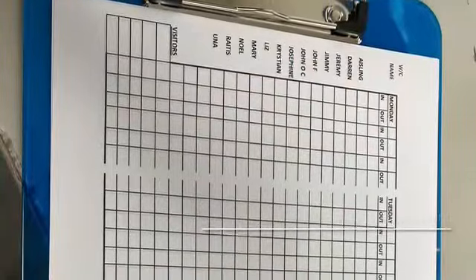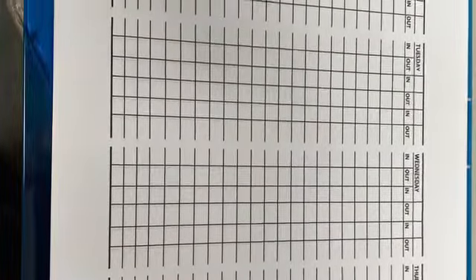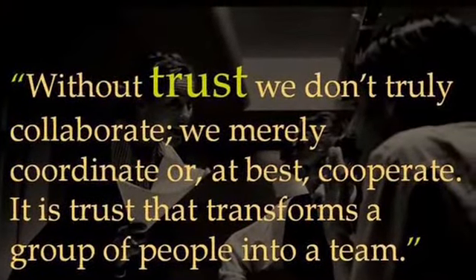With great trust among all the members of the team here, we've dispensed with clocking in and clocking out and just asked people to sign in and sign out, so that we have at least a record from a fire safety perspective. Aisling put a new sheet in place to facilitate this.